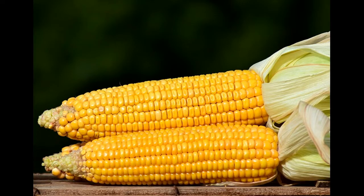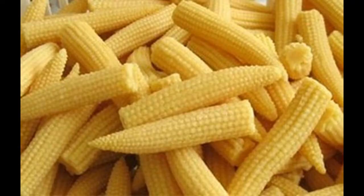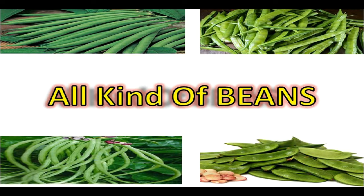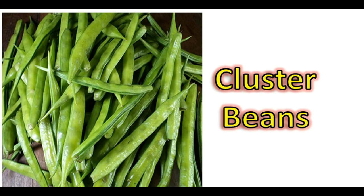The next is maize or corn. We can grow corn from seeds in the month of July. We know about normal corn, which we can grow very easily. We can also grow baby corn and multicolor corn as well.